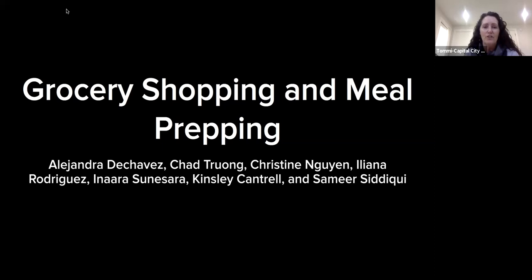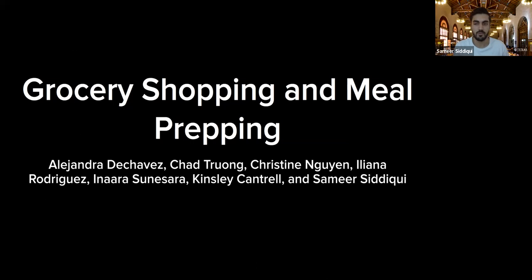We will be recording this session for future use on our website. Good afternoon everyone, we hope you're all doing well and staying safe. We are undergraduate nutritional science students at the University of Texas in Austin, and today we're hoping to talk to you about grocery shopping and meal prepping, and provide some tips and tricks on both of those things.